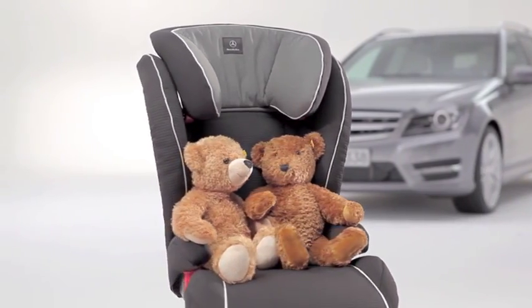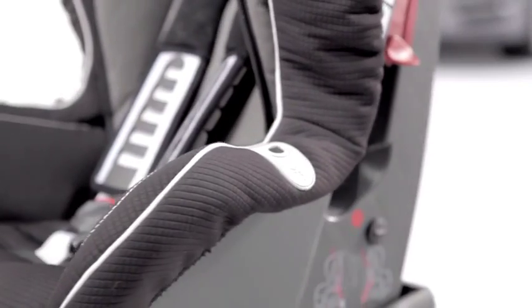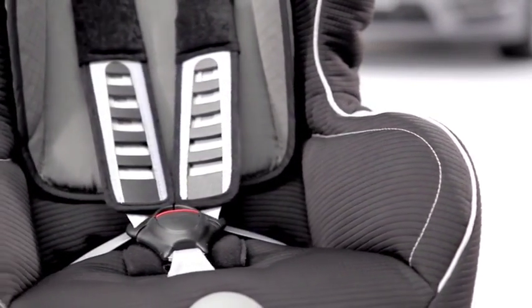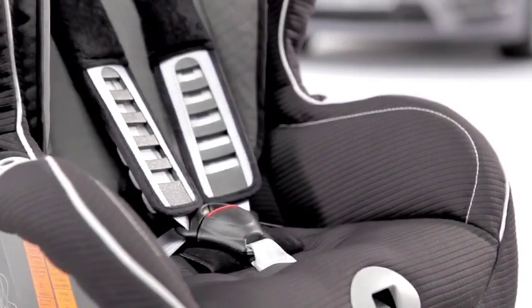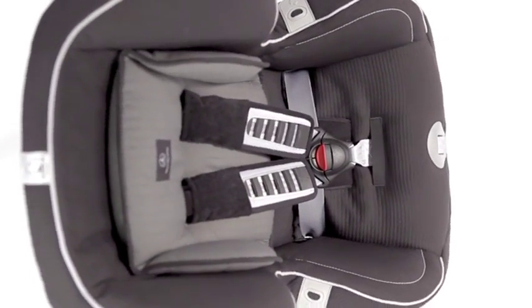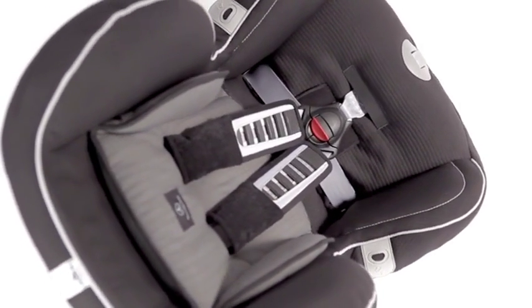Your smaller passengers will feel completely secure in the Duo Plus child seat, thanks to an additional belt known as top tether, which serves to restrain the upper part of the seat. The height adjustable shoulder belt, as well as the ventilation channels and continuously adjustable backrest angle, offer additional safety.